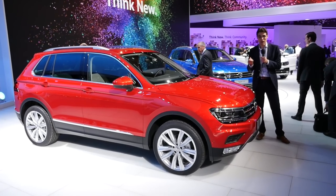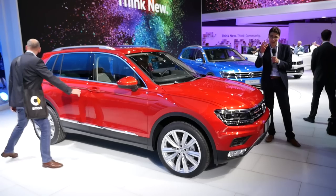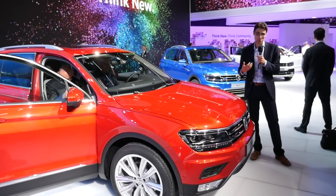The all-new Volkswagen Tiguan — one of the highlights here at the Frankfurt Motor Show, the IAA. And this time on Autogefühl, your number one resource for in-depth car reviews and your number one community to discuss cars with Thomas.